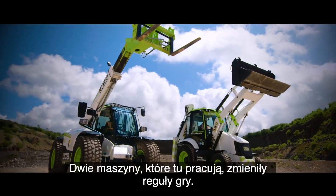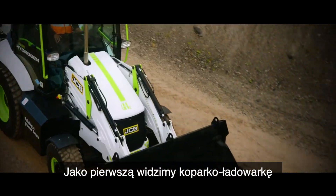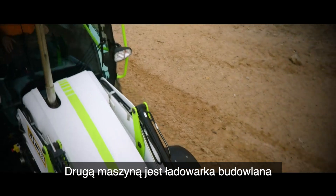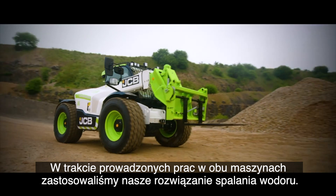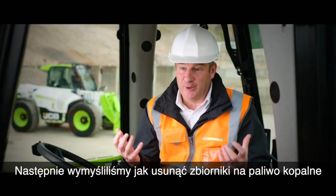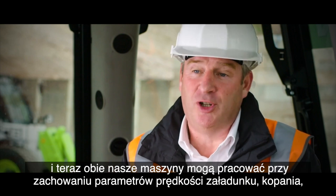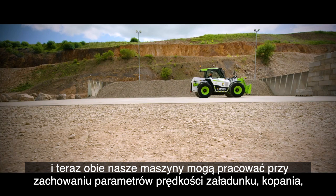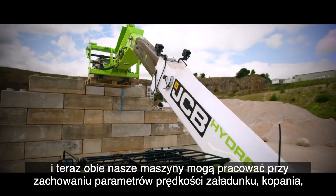We started to realise that fuel cells weren't too good for response — too complicated and too expensive for the market. We knew we at JCB could do better. The two machines we have on site are game changing: a backhoe loader and a construction load-all. We've taken our hydrogen combustion solution, incorporated it into both machines, removed the fossil fuel tank and replaced it with hydrogen tanks. Now we've got both machines running with the same characteristics of speed, loading, digging, and performing on the work site.